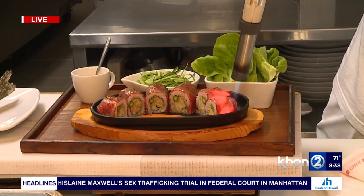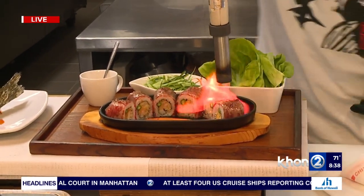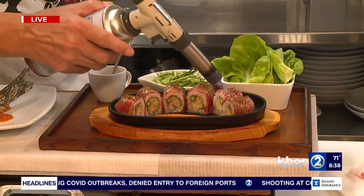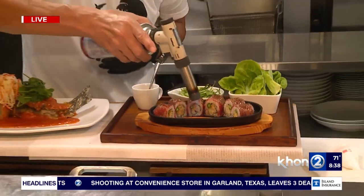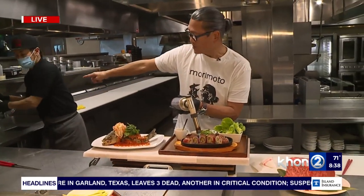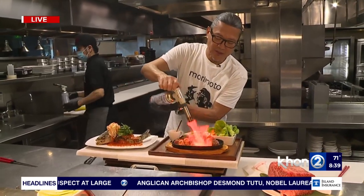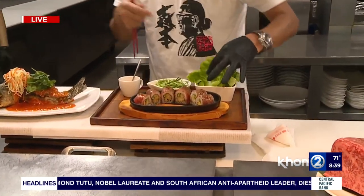Chef strongly recommends eating it at medium rare or just medium — somewhere in between raw and a full steak — to enjoy the fat melting just right. It's the best way to eat it. The tableside entrées are really fun because they get your appetite going without being too filling.